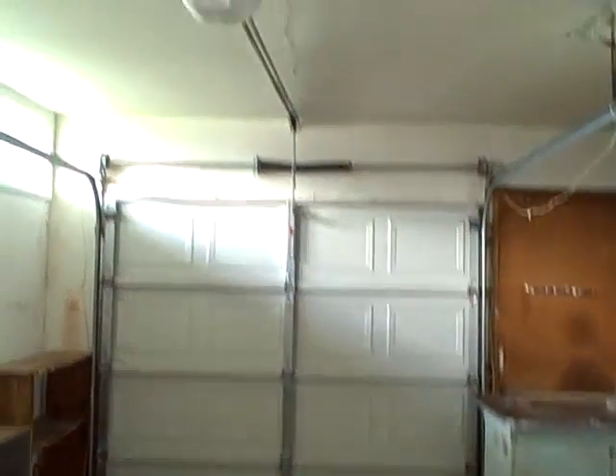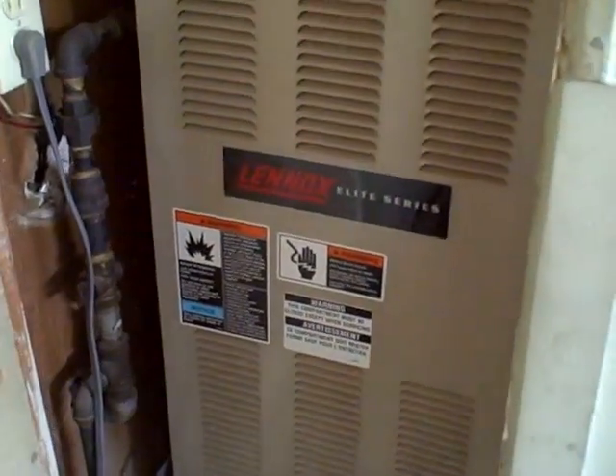As you come in from the garage, you enter through the laundry room area with washer and dryer hookup, so when you're bringing your groceries in you don't have to travel through the house. The one-car attached garage features an automatic opener, and the home has central heat and air — it's a Lennox system.